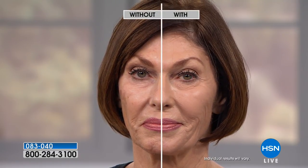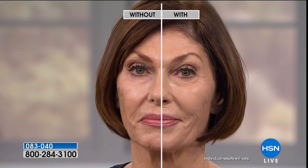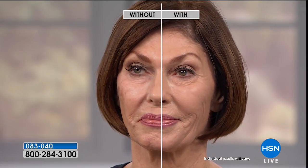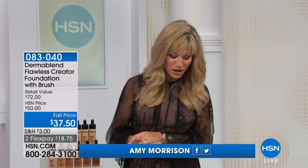Dermablend's Pro line is a powerful dermatologist-created makeup to solve what skincare and makeup used to do separately, now joined together. Rachel Short is a licensed esthetician and also the Vice President of Education and Training for Dermablend Pro.